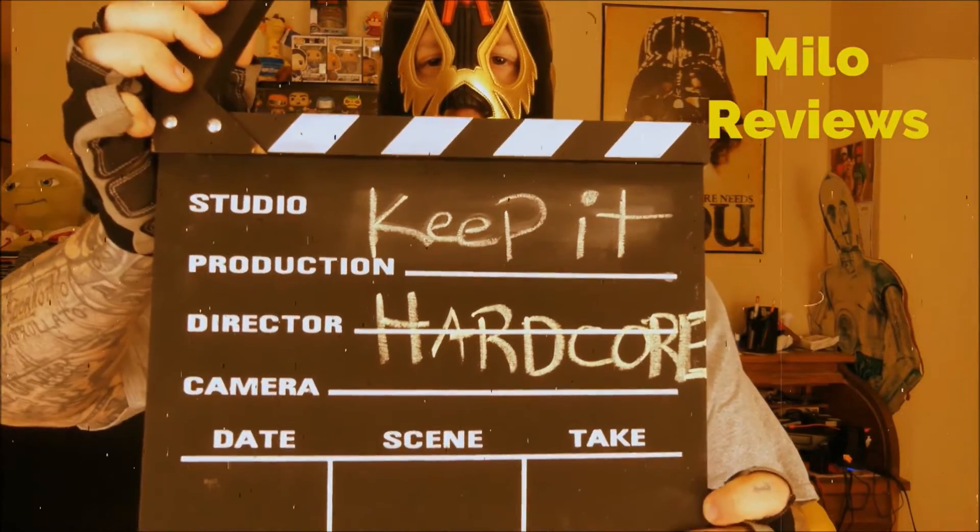KEEP IT HARDCORE! Alright, it's Review Time, baby. What do we got today? Something that I found at the gas station. This is new because it says 'New' right there. This is from Fanta. This is Pina Colada.